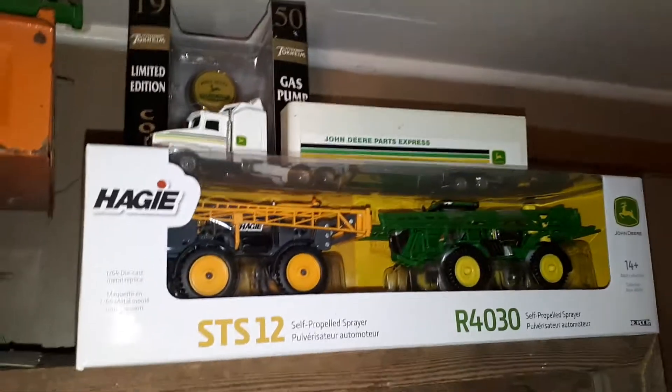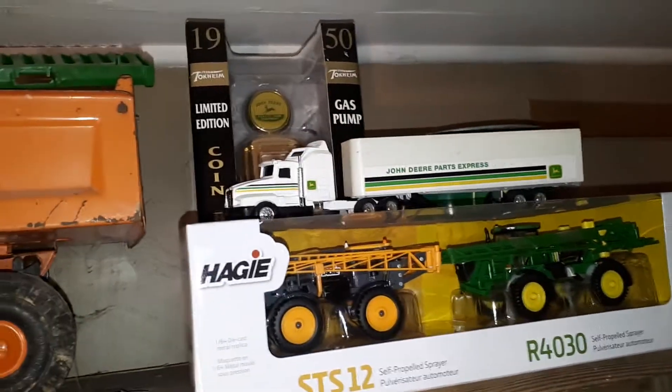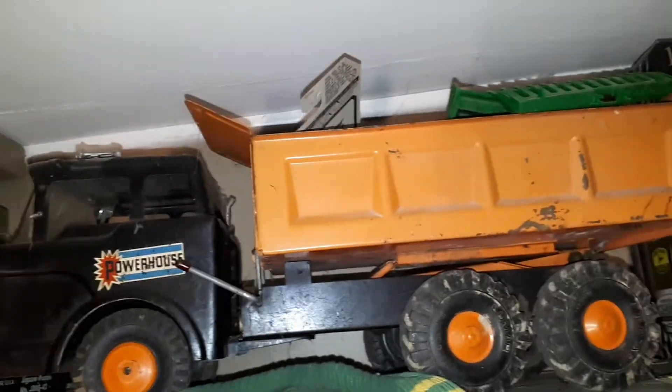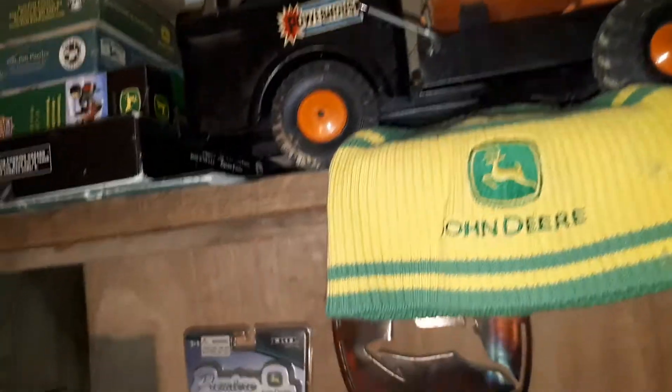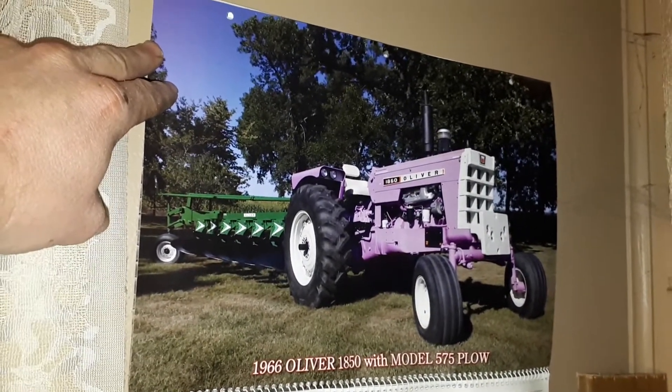Now we'll scoot over to the green stuff here. That's a new one I got recently — a gas pump and an old John Deere truck, this old tin truck. I'll show you this calendar here — 66 Oliver 1850.